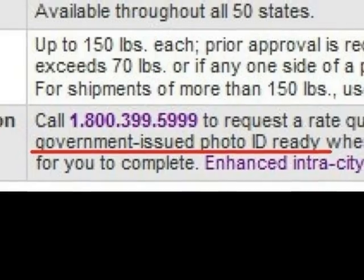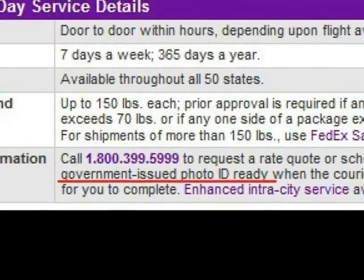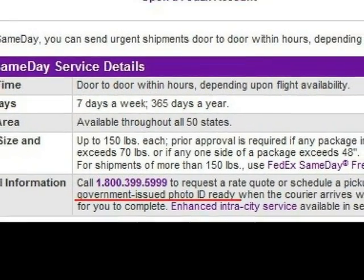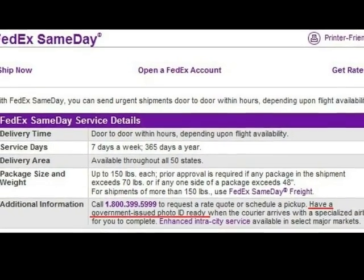For example, when you apply for a telephone, you need to show a government-approved ID with photo and your name. And when you receive your package, you have to show a government-issued ID — of course, a United States government-issued ID.